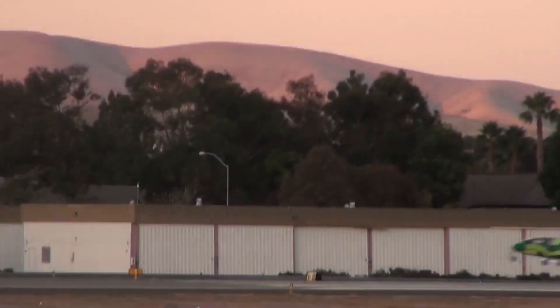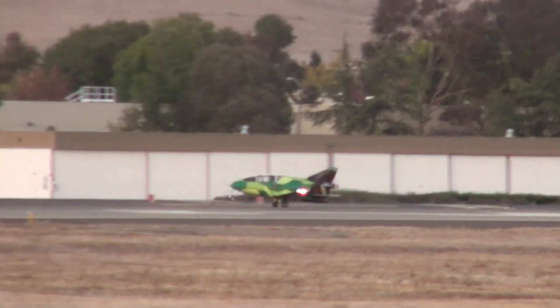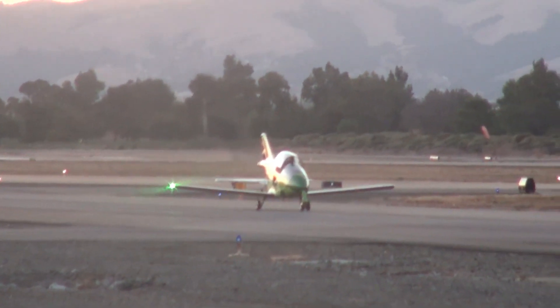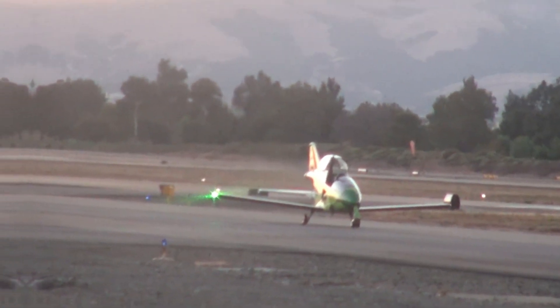Measuring about 4 meters long, it could reach speeds of up to 480 kilometers per hour. The lightest version of the plane weighed only 162.5 kilograms, leaving a lasting impression on aviation enthusiasts.